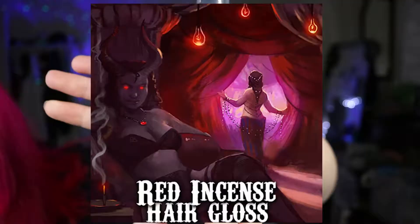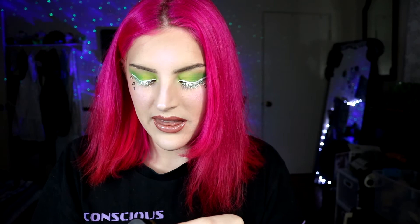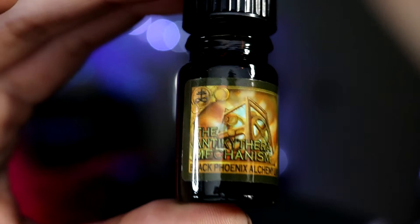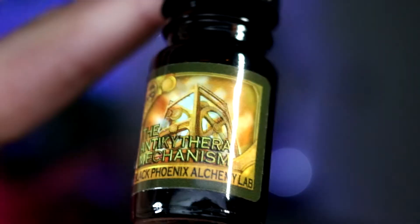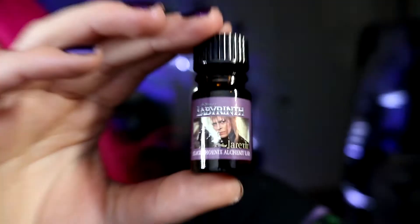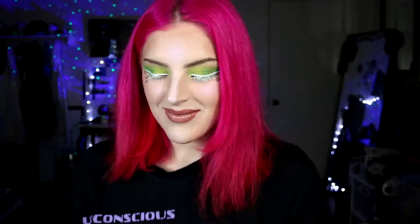They really secured this — my hair gloss is getting everywhere! Okay, so I got the Red Incense hair gloss, it's a really pretty picture. And I got the Antikythera Mechanism — isn't that a cool picture? I love golden gears and ancient looking clockwork. And then I got the Labyrinth one — yes, Jareth! I'm so excited, I don't know why, it's just perfume but it makes me so happy.